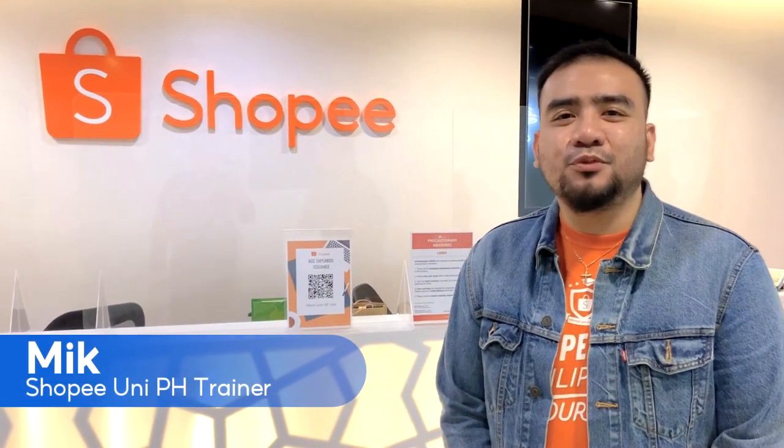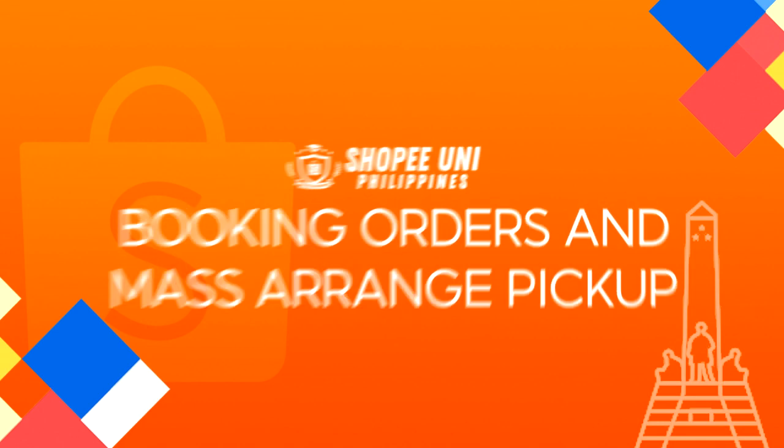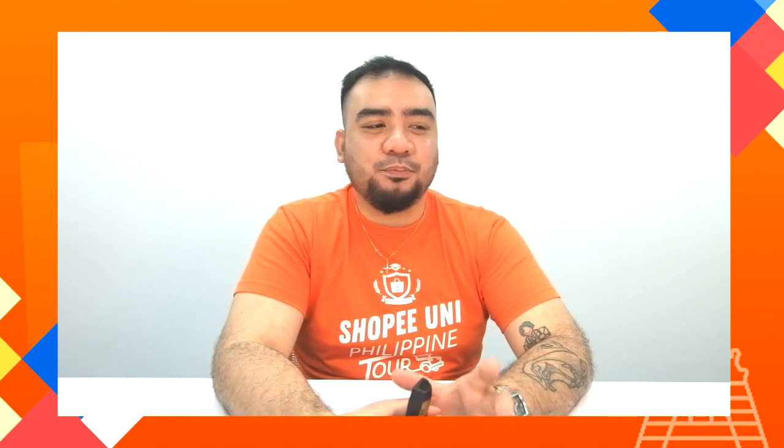Hello Shopee Sellers! Welcome to the New Seller Beginner Class. I'll be your trainer, Ming. So the topic for today is booking shipments for your order.